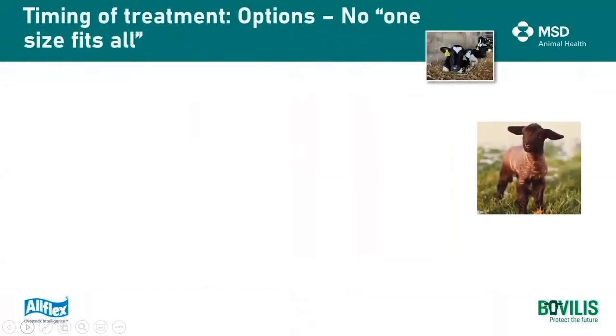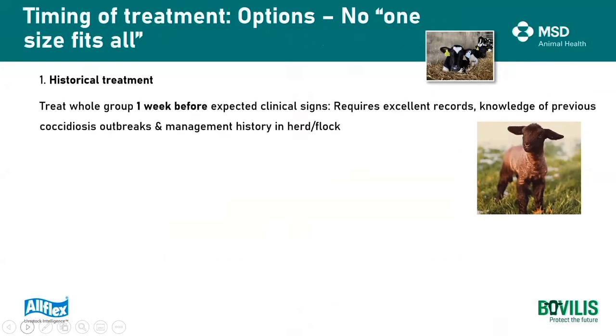In terms of timing of the actual dose, there is no one-size-fits-all advice, so a lot of the time we're going based on information from the farmer. Ideally we would have some historical information, which requires good record keeping and previous knowledge of outbreaks. If we have that on hand, the advice to that farmer would be to treat that group of animals one week before the expected clinical signs occur. This allows the animals to become exposed and develop immunity to all stages of the life cycle, while we kill the parasite in the lining of the gut to prevent those clinical signs.